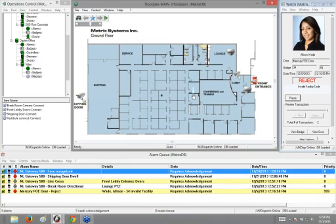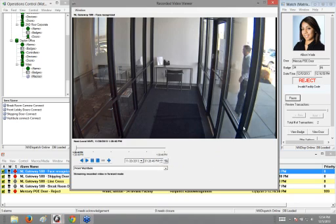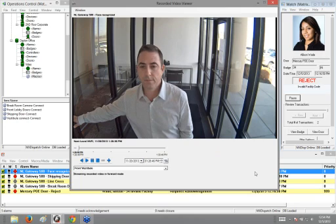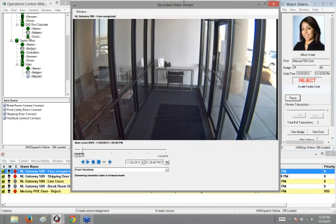The next thing I want to talk about is recorded video. We have the ability to take any alarm in our system and associate a camera to that alarm, creating recorded video clips we can go back to see what actually happened. Right here in my alarm queue, I have multiple alarms from the Next Level Gateway 500 — I have a face recognized event. If I right-click, I can do a view recorded video. This is showing the face recognized event — it's me coming into the front door, where it did a face recognized and unlocked the door for me.